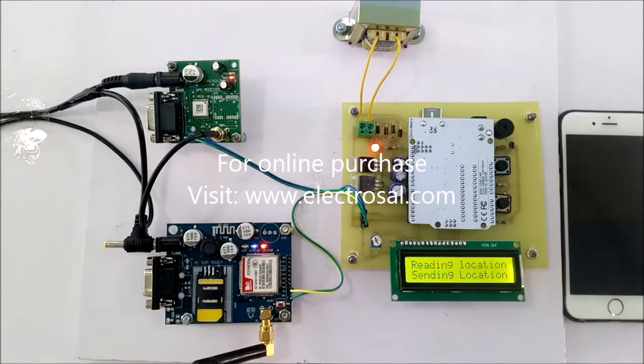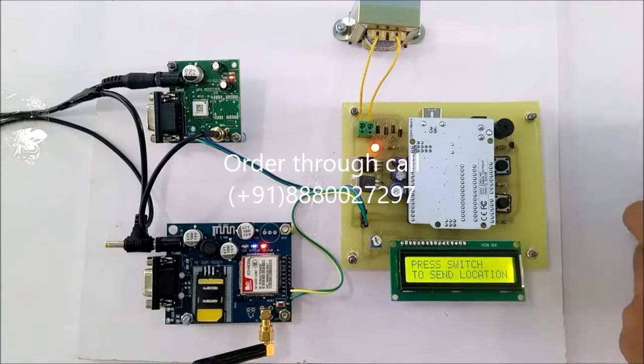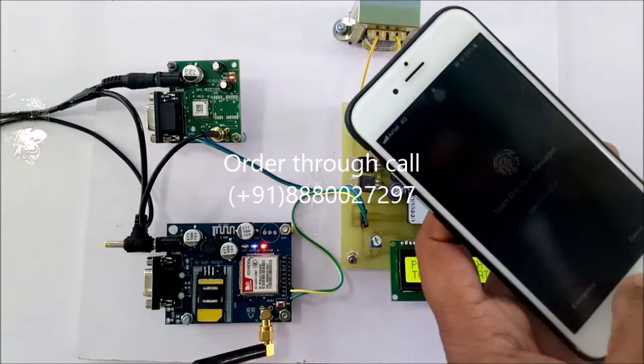You can see here — now reading location. This location is displayed on the LCD, and you will also receive an SMS through the GSM. You can see here: SMS has been received.